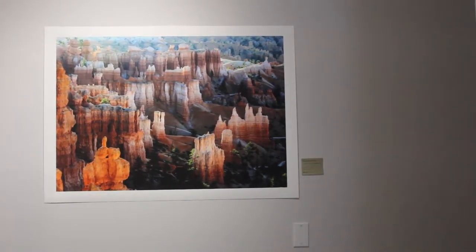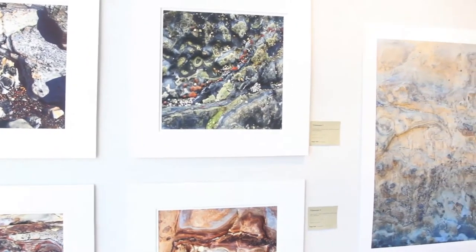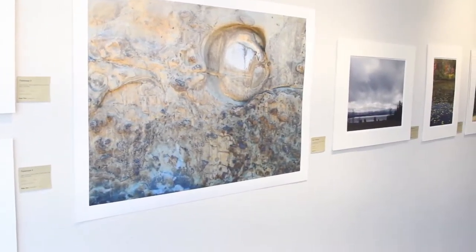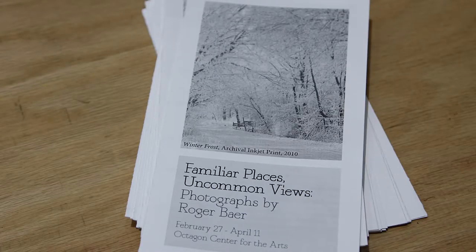The Octagon Center for the Arts — my wife and I like to travel a lot, so we spend a good deal of our time, when we're traveling, taking photographs. It's a wonderful way to see nature. Octagon in the past — I've been involved with this, we've been members for years. I've had pieces in shows here before. The idea of a local neighborhood arts center is absolutely imperative for Ames to have that. I want to see it stay strong. It needs to be here, and it needs to be supported even better than what it is.